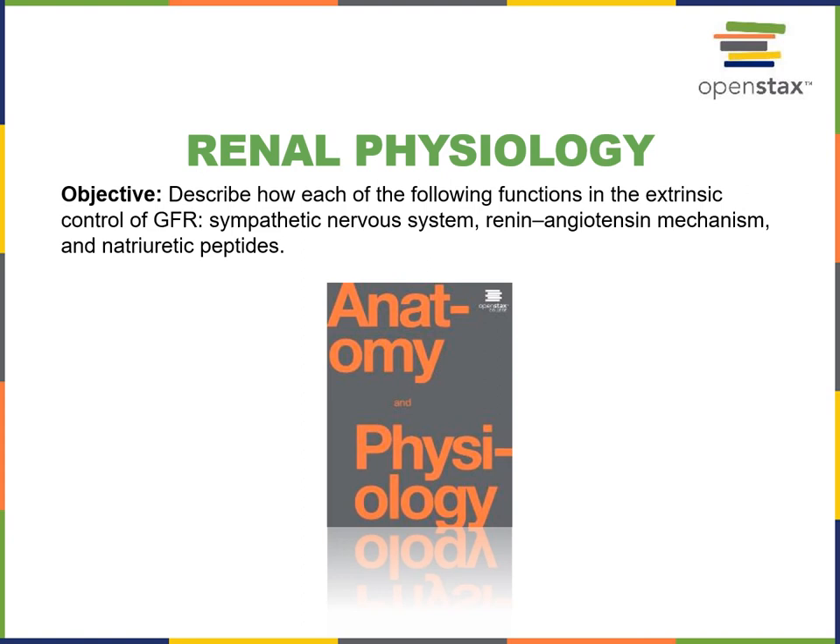In this video I will describe how each of the following functions in the extrinsic control of GFR: the sympathetic nervous system, the renin-angiotensin mechanism, and natriuretic peptides.